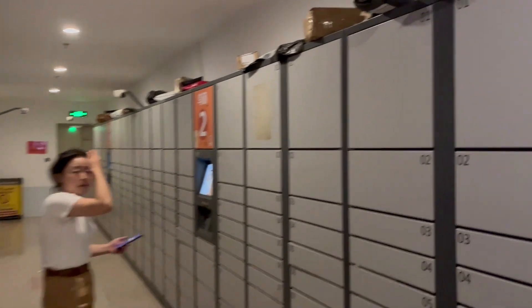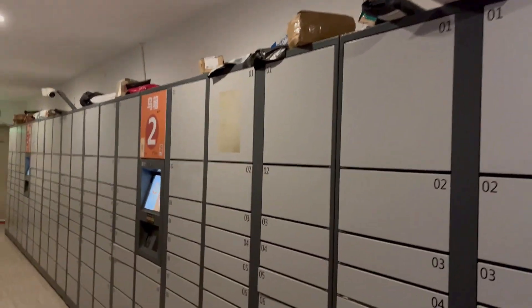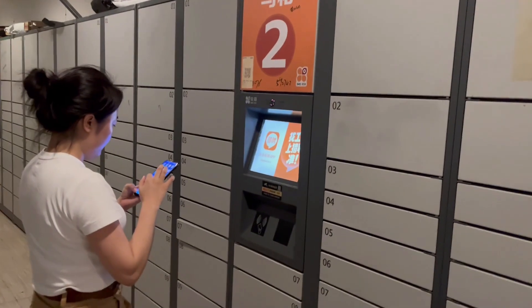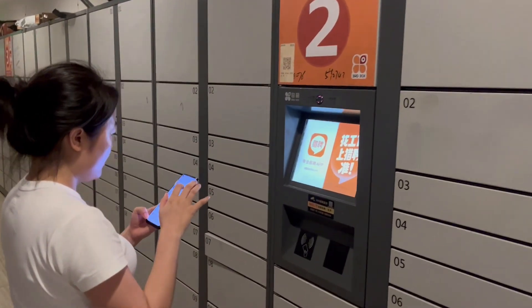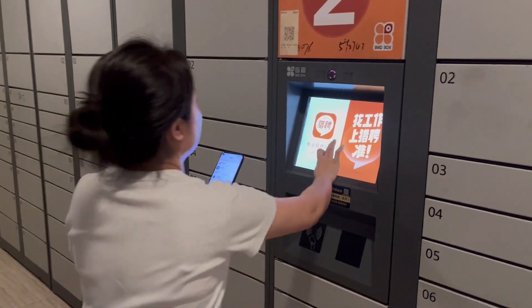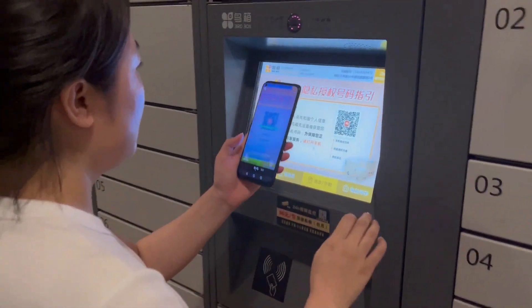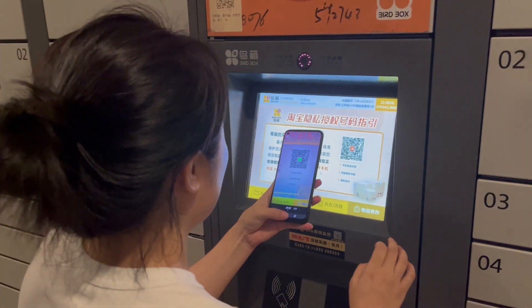Delivery is a big business in China. There are a lot of companies with these storage boxes. So when you're not home, the delivery guy just leaves it inside. And there's a whole system. Right now we're going to retrieve a package — I bought a new microphone. So what you have to do is go to the system and scan the QR code.